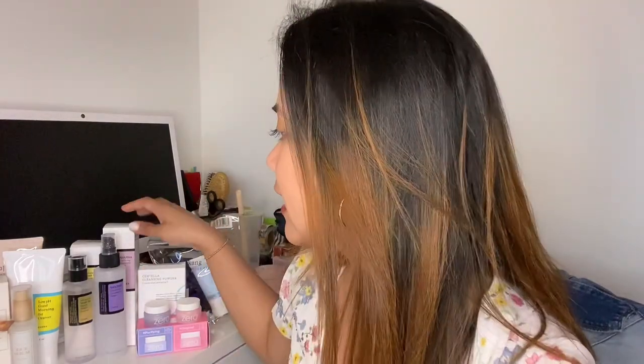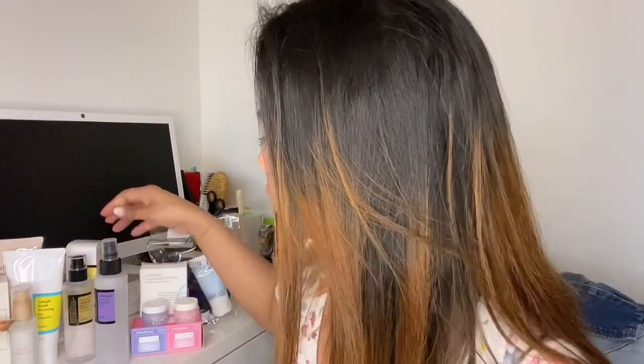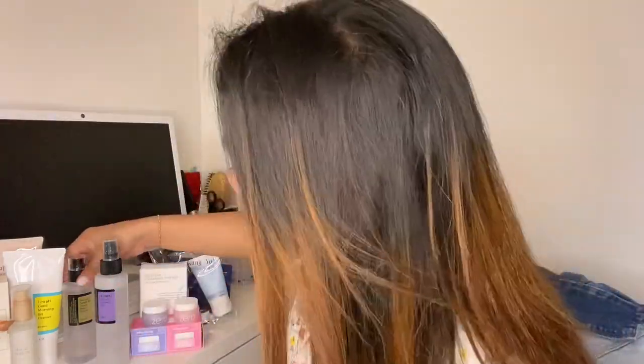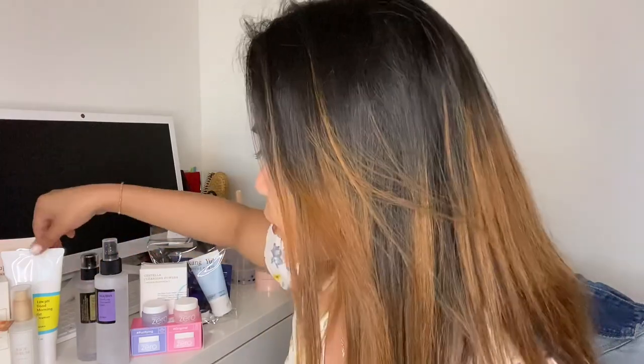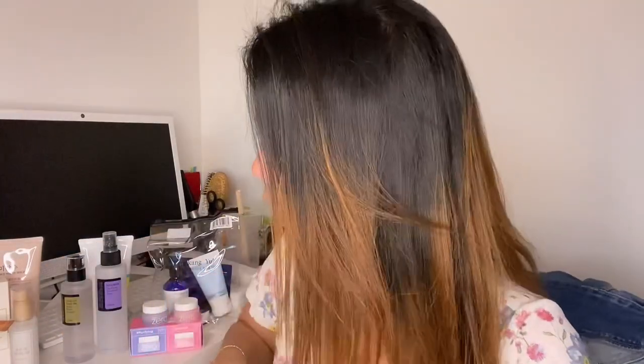The basic and famous one right now is Cosrx. This is highly recommended — it's a clarifying toner from Cosrx. I have several here: this one is a toner, this one is an essence, and I also have this one which I've already used — it's a low pH Good Morning Gel cleanser. This one is a cleansing powder that just arrived; I'm not sure yet how to use it.